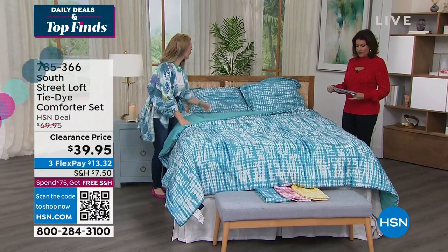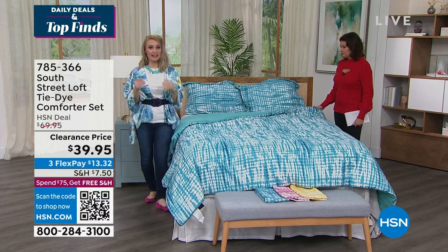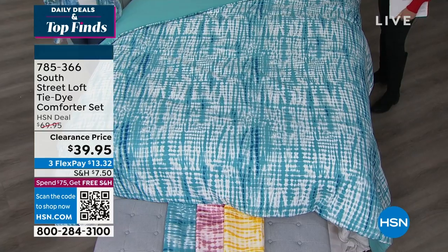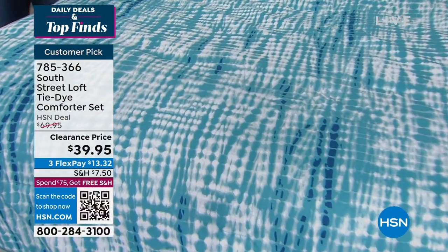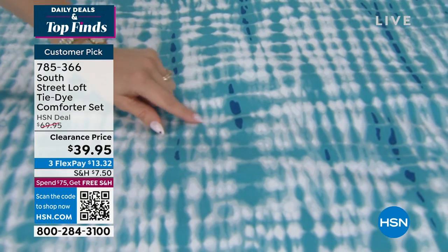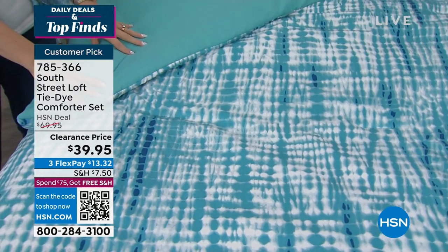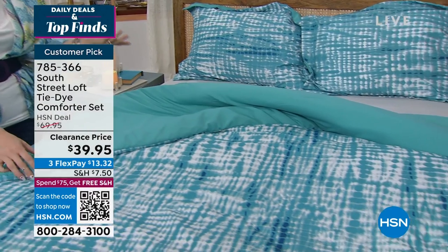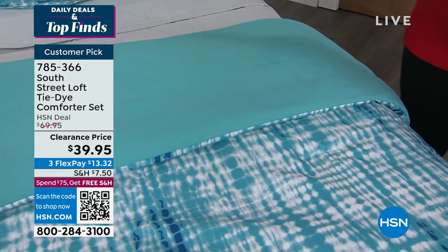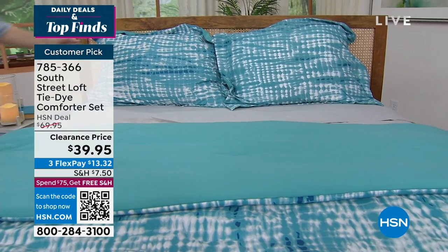Moving on to the tie-dye comforter set — it's a different, softer take on tie-dye, almost like a shibori inspiration. The aqua colorway on the bed features beautiful aqua, deeper teal, a lighter tone, some navy, and a nice light white. It reverses to a lovely teal on the opposite side, so it's reversible — sort of like getting four pieces in one.